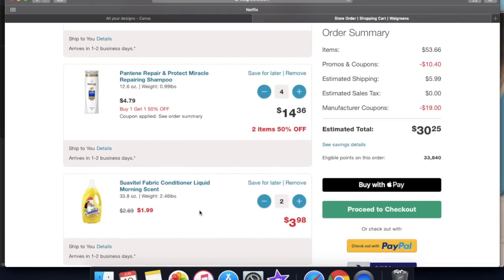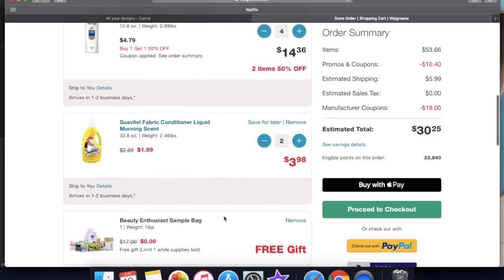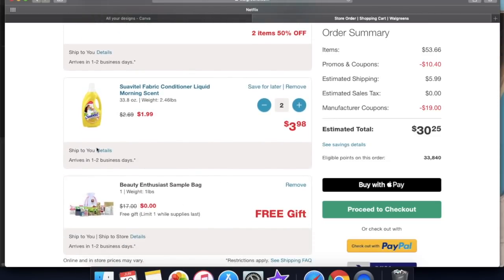The last one here is a fabric softener, which is on sale right now for $1.99. When you buy two of them, it's giving you 2,000 points back, which is equivalent to two dollars. You add two of those and your total is $3.98 for that one.